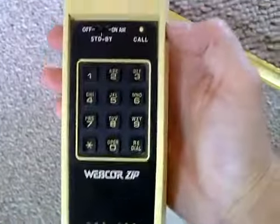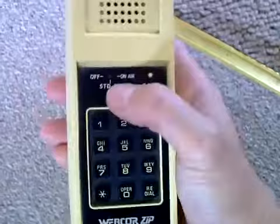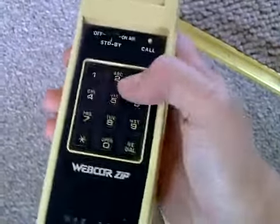So it's a Webcore Zip — I believe it was manufactured in Canada. It's got nice big old clunky buttons.